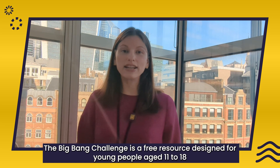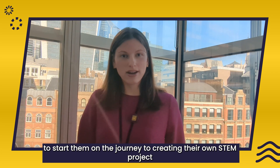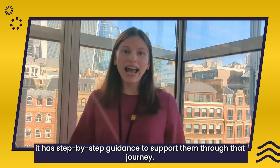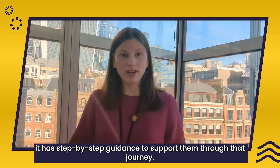The Big Bang Challenge is a free resource designed for young people aged 11 to 18 to start them on their journey to create their own STEM project. It has step-by-step guidance to support them through that journey.